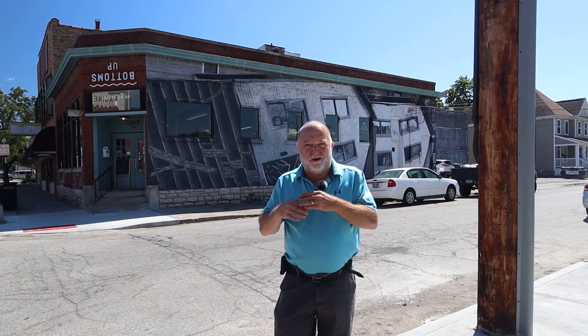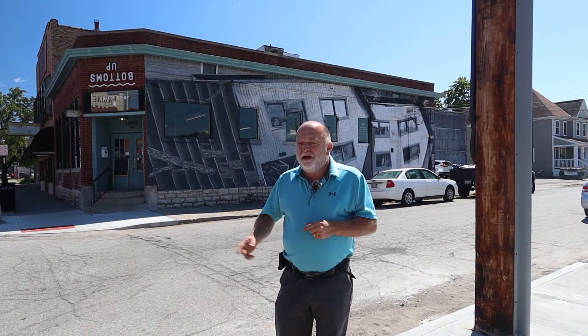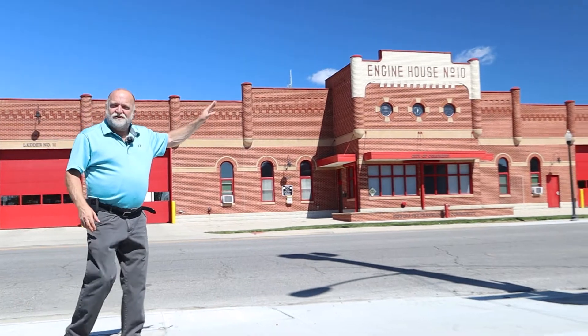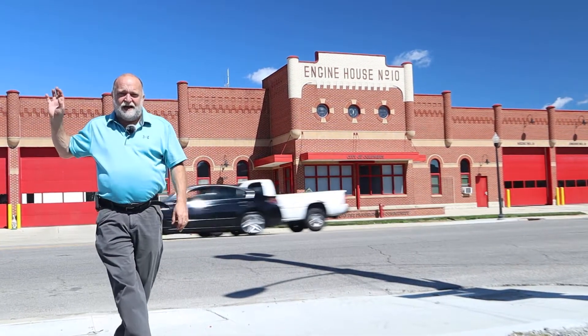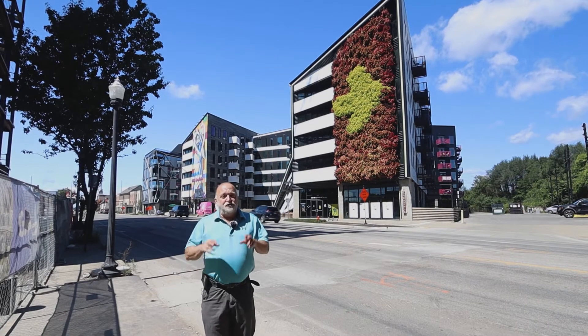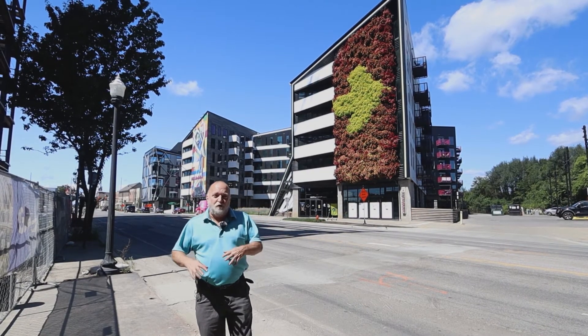Part of the revitalization story here in Franklinton has to include Bottoms Up Coffee Shop, which started as a social enterprise helping pregnant women get the healthcare they needed, taking profits back into the community. They've since expanded and become a shared office space in addition to a killer place to get your morning coffee. Over my shoulder is the old engine house number 10, and now there's also a beautiful new fire station right here. That older building will be renovated and incorporated into this whole center right by Bottoms Up. History is not only looking at the past — new history is written every day in this Franklinton revitalization area.